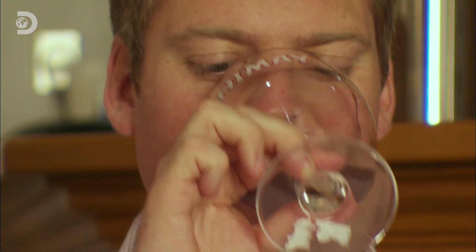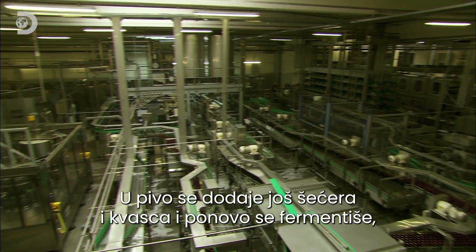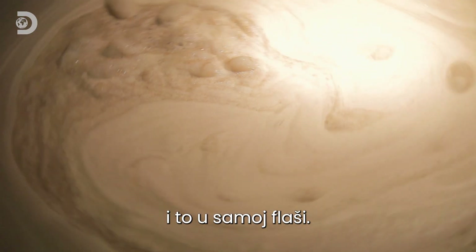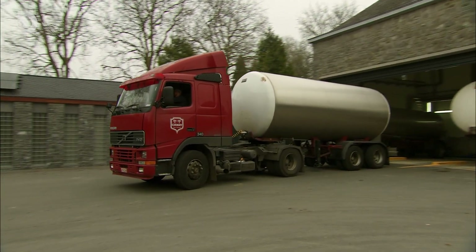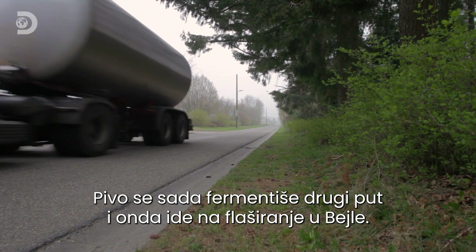But it still isn't quite monk strength, and the next process is one of the things that makes this brew so special. More sugar and yeast are added for a second fermentation, which will take place in the bottle itself. This will eventually add another half percent of alcohol, bringing this brew to Trappist levels. With the beer now fermenting for a second time, it's off to the bottling plant in Baylor.